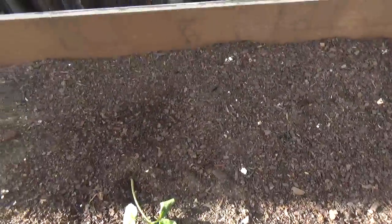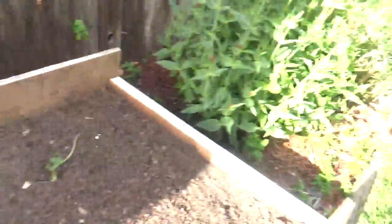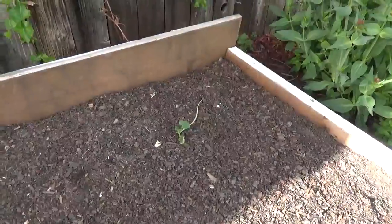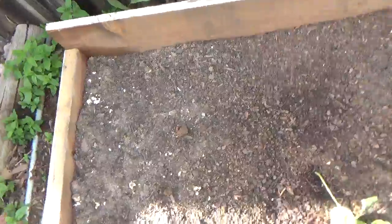So far the pumpkins in here look pretty good. Got two pumpkins, they're looking good. Watermelon, not so much — that one kind of fell off, but it almost looks like it's growing back. Let's see what that does.